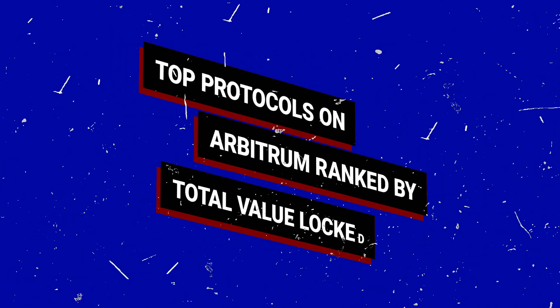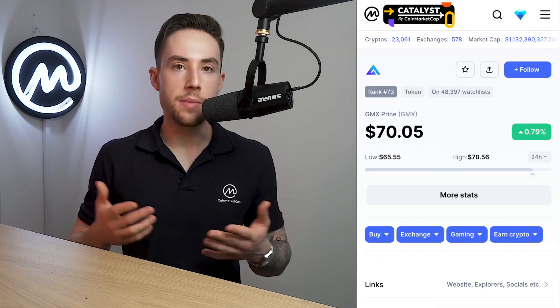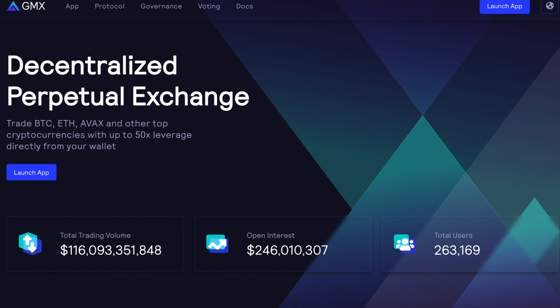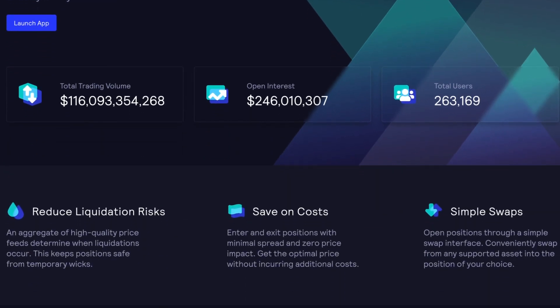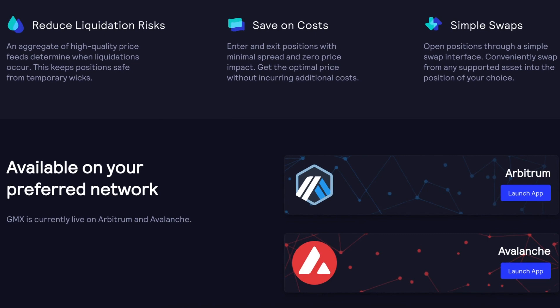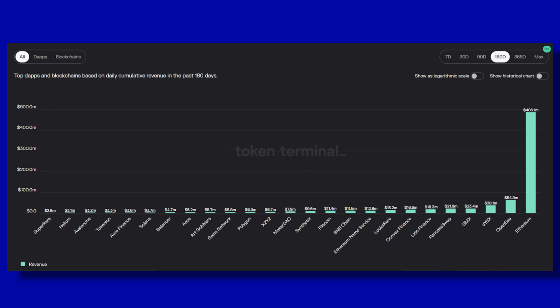Let's talk about the top protocols on Arbitrum, ranked by Total Value Locked. First, we have GMX. Known for its unique dual token model using GLP — a basket of stablecoins and blue chip assets — and the GMX token, GMX is a spot and perpetual decentralized exchange or DEX. Originating from Binance Smart Chain as Gambit, GMX expanded to Avalanche and eventually to Arbitrum in August 2022. Due to its high yields on GLP during the bear market, GMX gained popularity alongside the real yield narrative, quickly taking the top position on Arbitrum. In fact, GMX is the fourth highest revenue-generating project across all blockchains and dApps in the last 180 days.